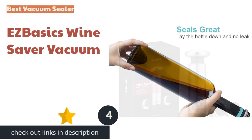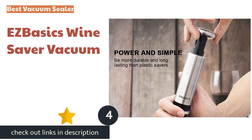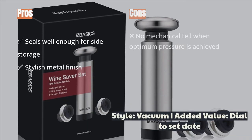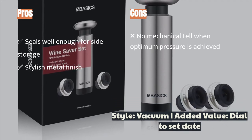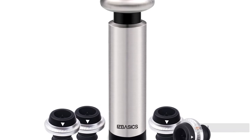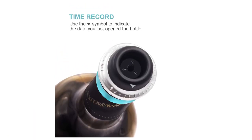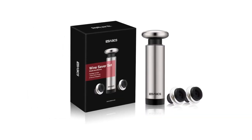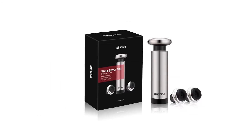The next product is the Easy Basics Wine Saver Vacuum. Vacuum-activated mechanical devices get mixed reviews, but we really like the secure feel of the Easy Basics. It excels with an ergonomic pump action and clean metal finish aesthetic. Vacuum sealers boost confidence with side storage, and this model doesn't disappoint. Unsure which day you opened that bottle? Set the date dial and know how many days out that wine was uncorked. You can follow suggestions on how many times to pump, but it feels a little unscientific getting it right.